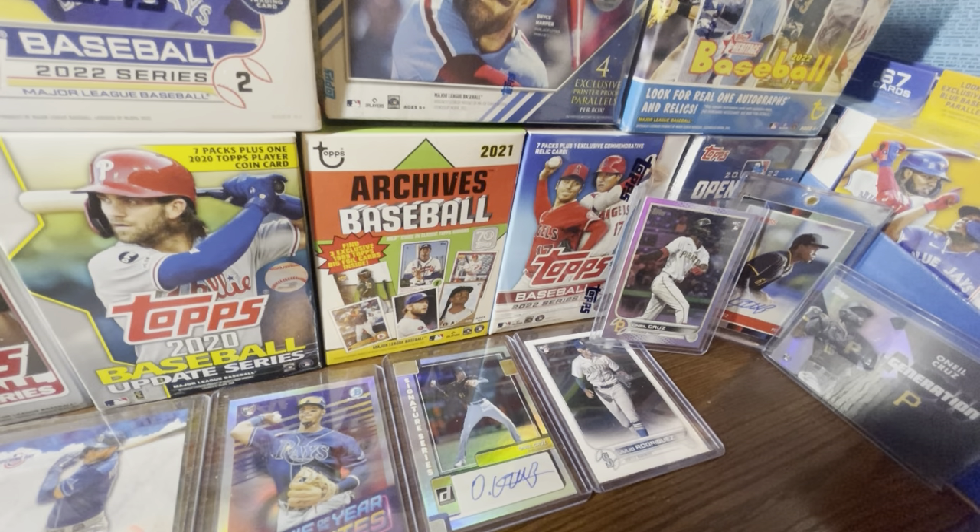My LCS guy doesn't carry Panini cards — he's not affiliated with Panini in any way. He doesn't sell football or basketball cards; he's strictly baseball. If he does sell Panini baseball products, it's blaster boxes, never a hobby. So if I were to buy a Chronicles hobby box — $120, by the way — I would have to buy it online, which I don't have a problem with. It'll cost a little more since shipping is never free unless you spend around $200 to $300 on sports card sites.